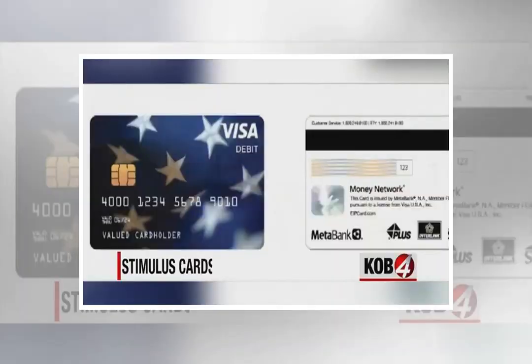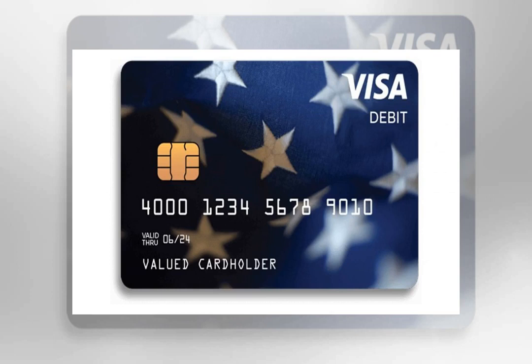The debit cards, issued by the Treasury Department's financial agent MetaBank, are being sent to some individuals instead of paper checks if they don't have direct deposit information on file with the tax agency. They differ from typical debit cards because they are not linked to bank accounts and instead come preloaded with an individual's allotted stimulus payment amount.